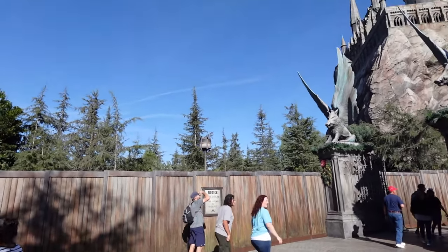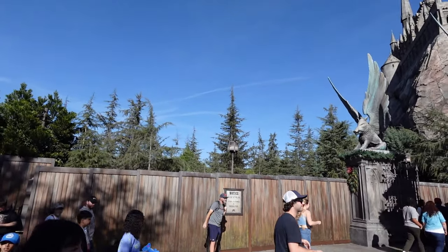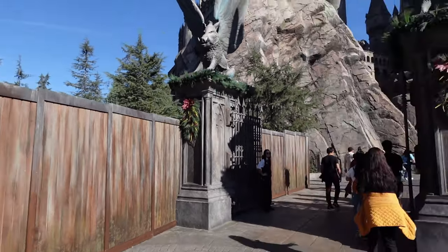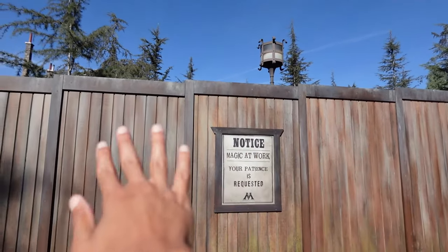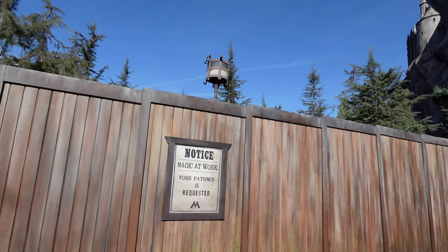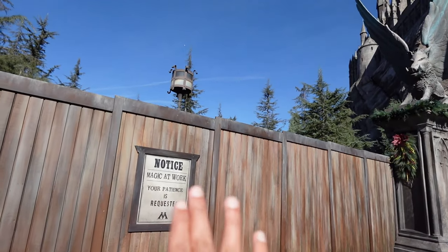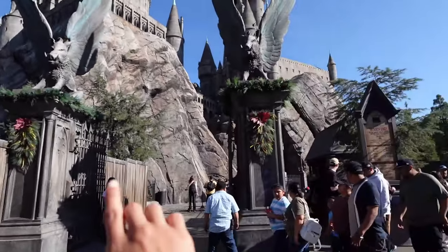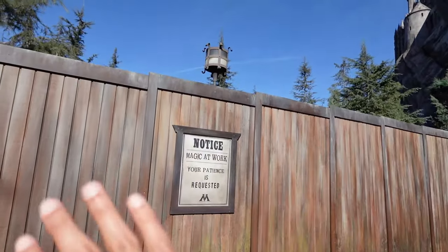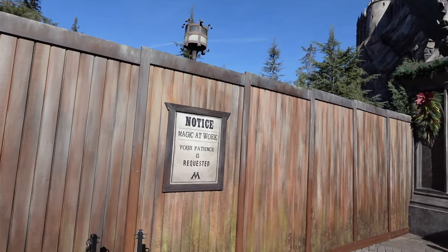Looks like the Potter locker relocation project has started — we've been tracking this one for quite a while. As you can see, this is where you enter into Potter and usually go to the extended queue. As I suspected, this is going to be the new location for those lockers. They'll probably be done by spring next year, could be sooner or later. It'll be like Orlando where the lockers are done before you go through the line, making it less congested inside.